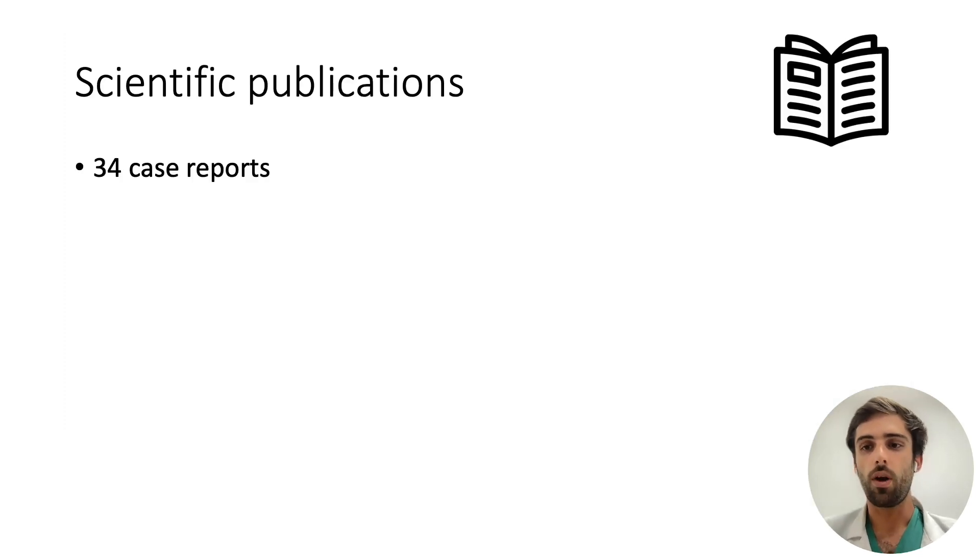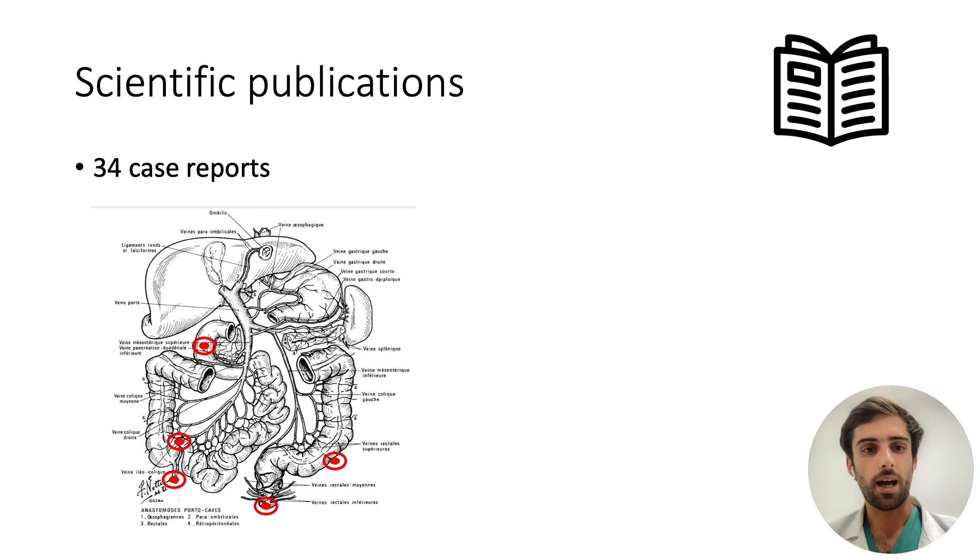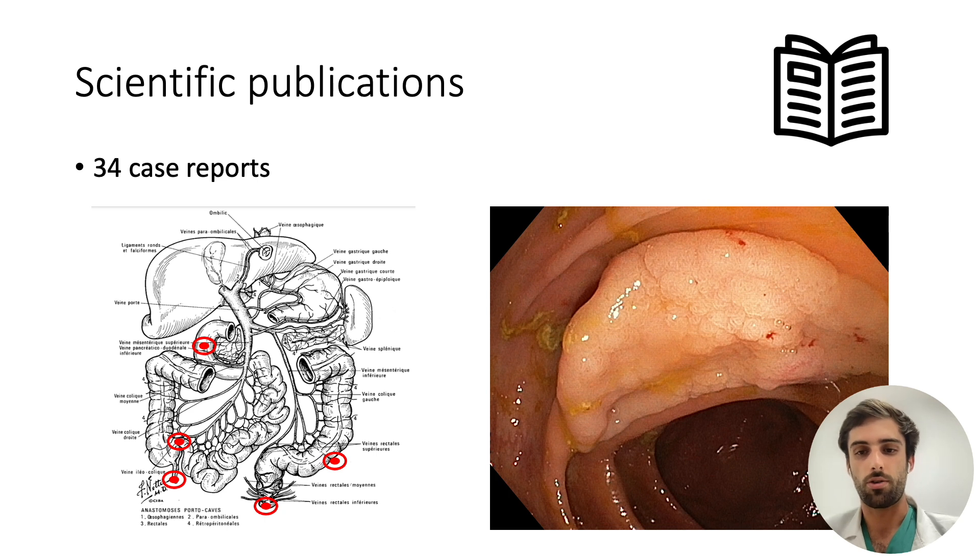Over the past two years, we have published a lot about the ATTRACT device, initially in the form of case reports that can be divided into two main categories. The first are cases of lesions in particularly difficult anatomical locations, usually very difficult to resect by ESD, and where resection is made possible by the very high traction force provided by adaptive traction strategy. This is particularly relevant in the case of lesions invading the appendix, ileocecal valve, pectinate line, diverticula, and duodenum. The second category consists of conventional lesions whose resection is improved by adaptive traction, making them easier, safer, and faster to resect.